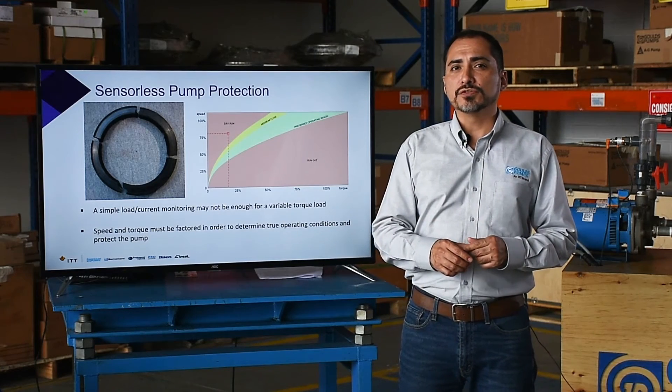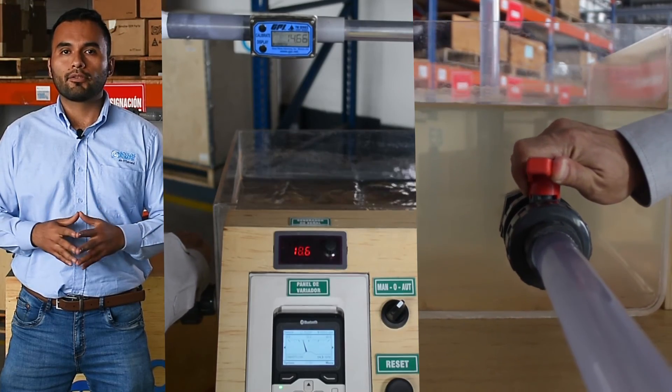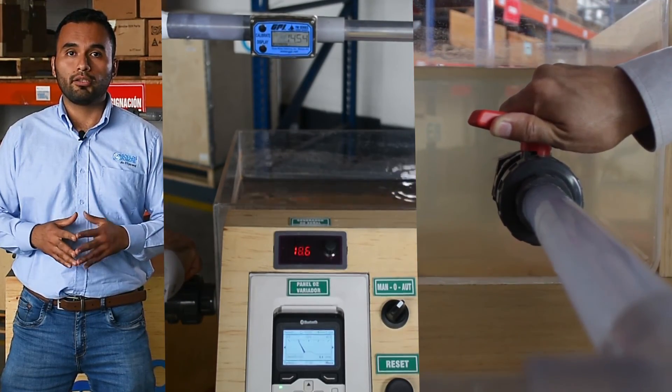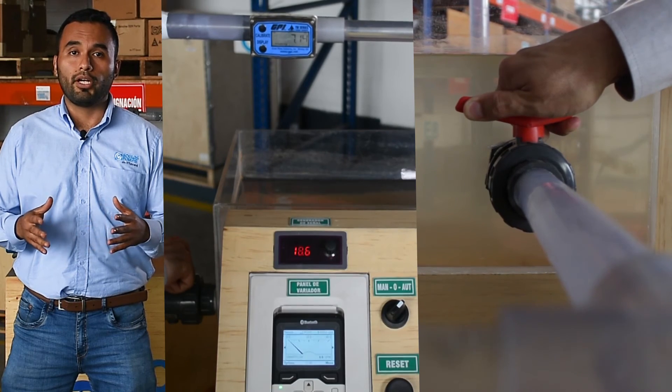However, we don't want to finish without showing the protection of mechanical seals by avoiding dry run operation. The pump is running and we close the suction valve. After a few seconds, we see how the pump smart detects the absence of liquid and stops the pump. Here we see the dry run fault displayed.